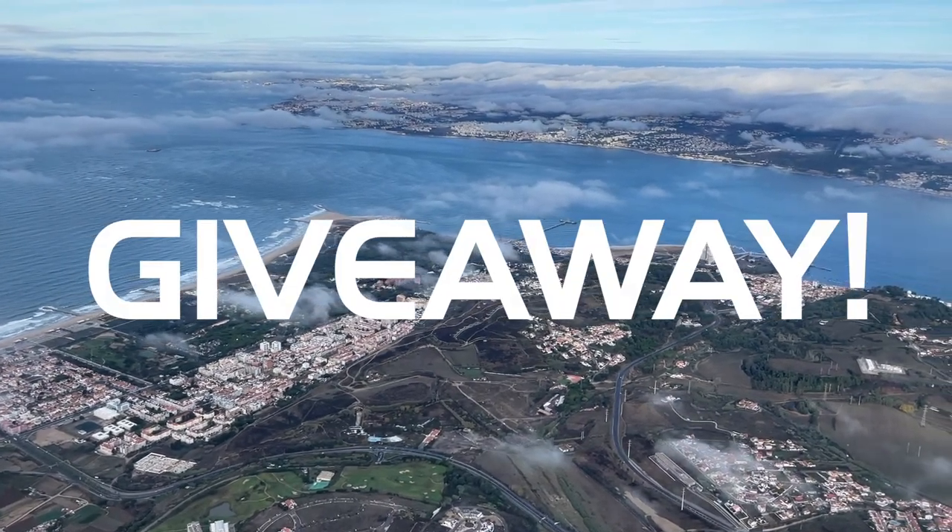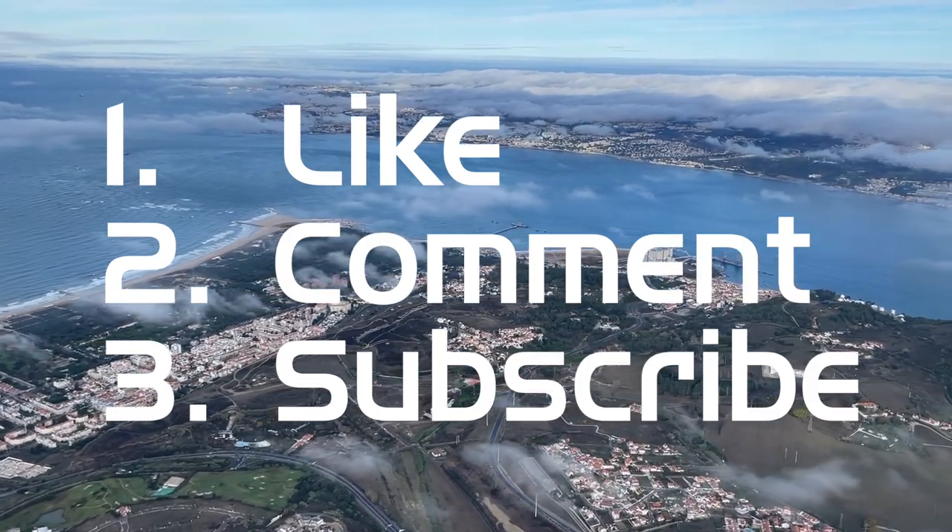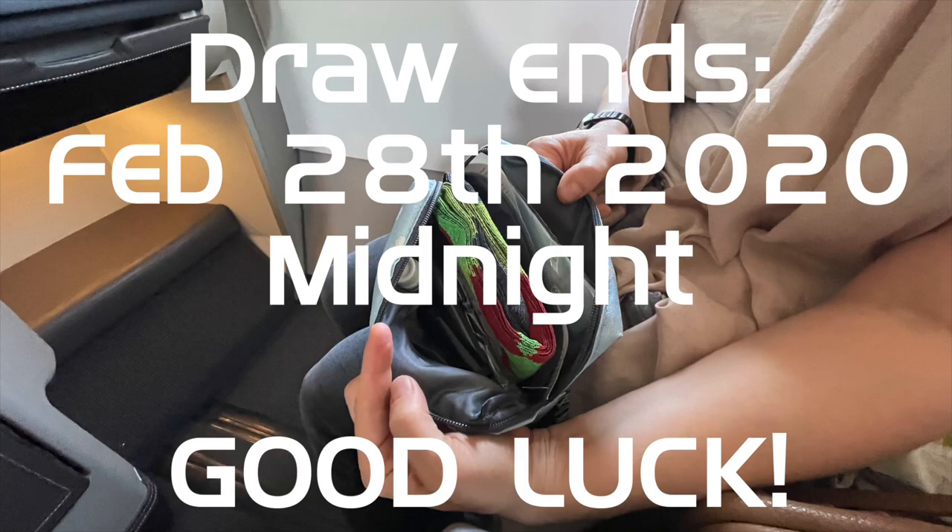To win the brand new TAP Portugal amenity kit, simply like this video, leave a comment, and subscribe to the channel if you haven't already. I will announce the winner on March 1st, 2022 and contact the winner via their comment. Good luck, thanks for watching, happy travels, and see you soon!